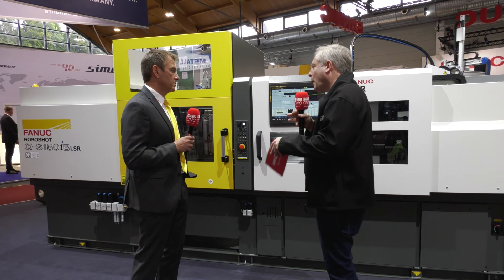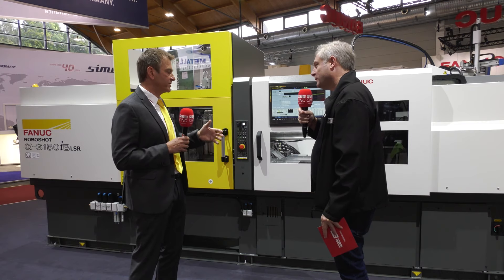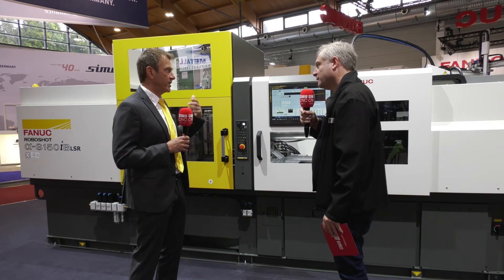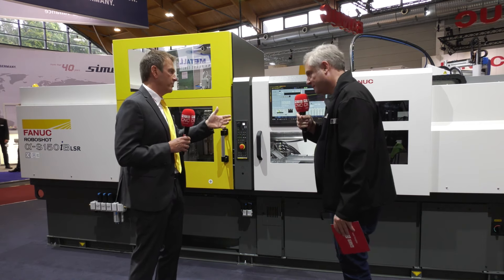The target market is high-precision optical parts, like the light guide for automotive matrix lighting shown here, or any optics, high-end sealings, and high-precision parts in general for medical. LSR is a growing market. Our main point was to meet the requirements of the European market, which has a long history with LSR. It was clear for us to make our own development specifically for European requirements.